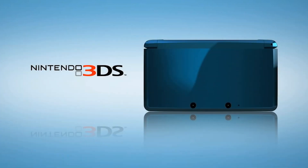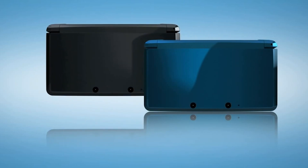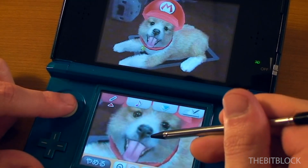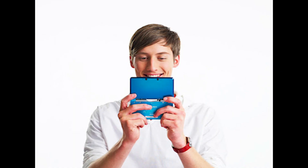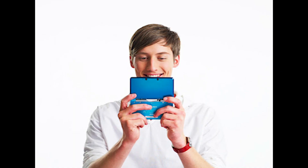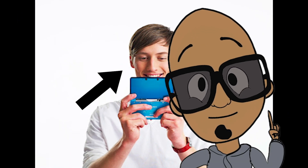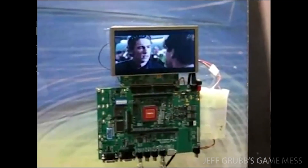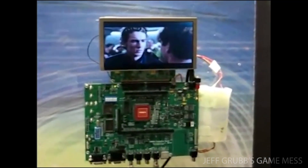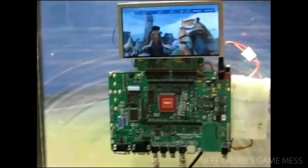Sometimes you don't even need glasses to see a 3D video. The 3DS has a polarized screen, which means it has the blinds on its screen. The blinds angle the light into the sweet spot, which is where your head is. 3D TVs work the same way. In fact, these polarized screens are now being used for cool things, like car screens that show directions to the driver and a movie to the passenger.